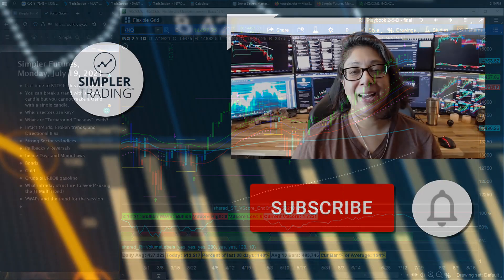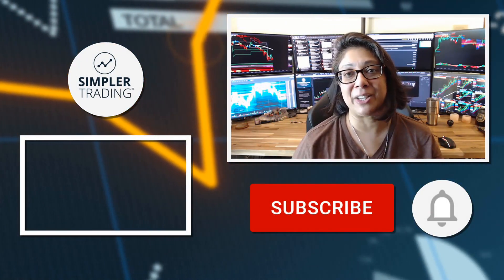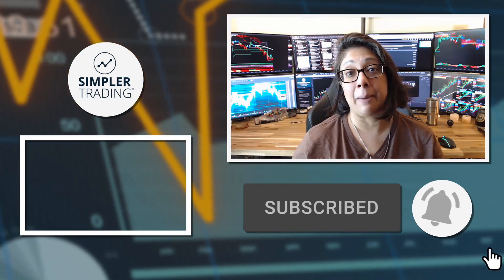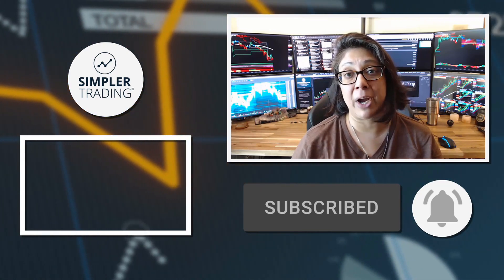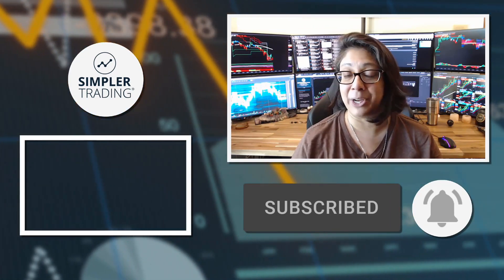Hey traders, Raji from Simpler Trading. Thank you so much for watching. Be sure to leave a like and a comment below, subscribe, and click the bell icon so you'll get notified of the next update. When you're ready to join me for live trading, head over to simpletrading.com. I'll see you in the next update.